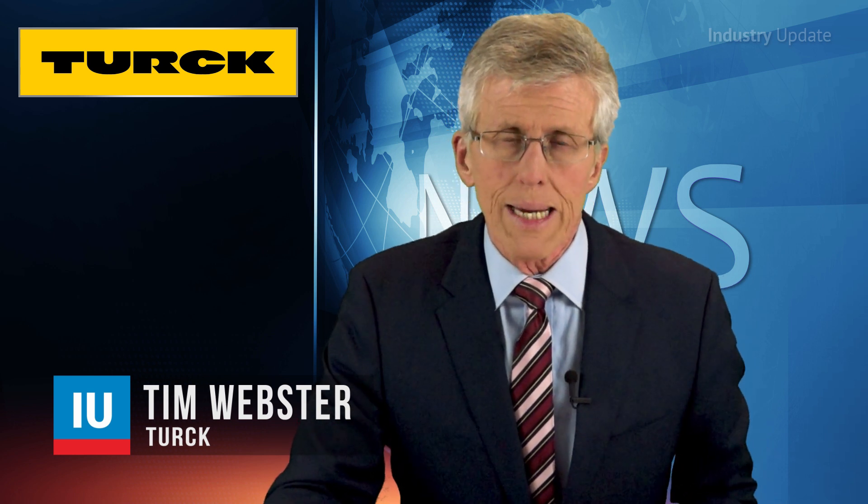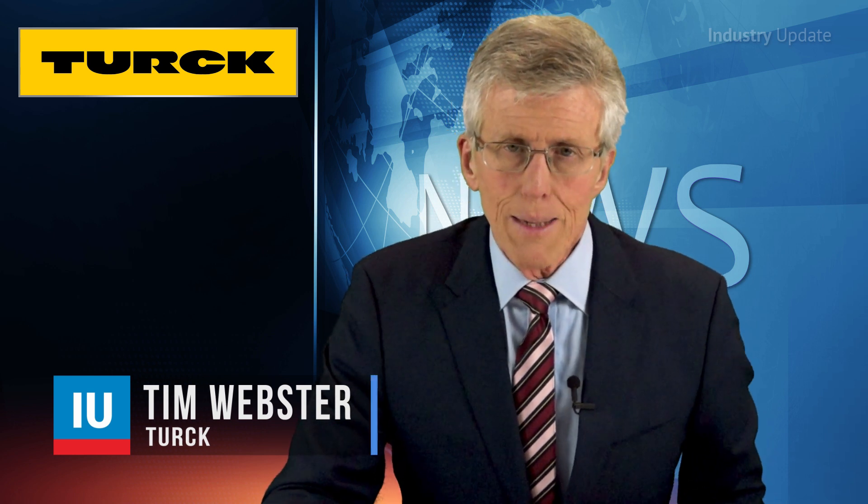It goes without saying that an improperly closed control cabinet door can seriously jeopardize the protection of the circuits within, compromising safety, reliability and security. Hi, I'm Tim Webster.